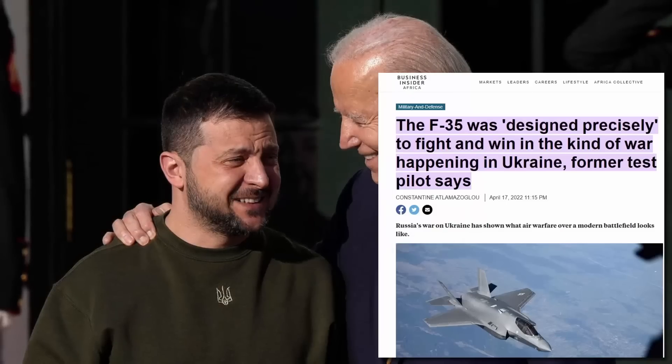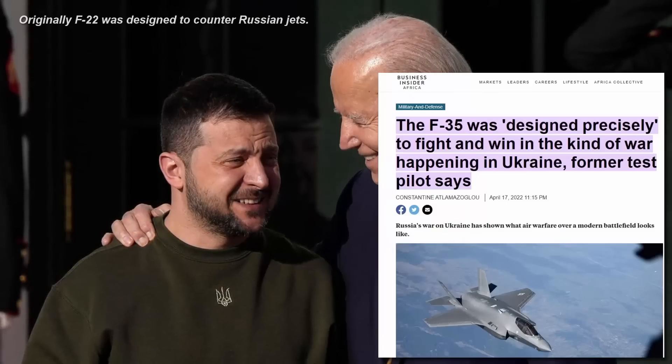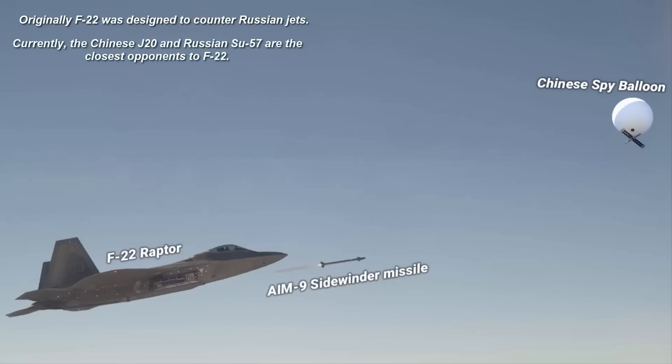Currently there is no publicly available information which suggests that the F-22 Raptor has shot down any enemy aircraft, and the US Air Force has not released any information on the F-22's combat record. Rather than sending it to Ukraine for a dogfight against Russian aircraft, this was a comparatively better and harmless way of showcasing the high-altitude operational capabilities of the F-22.